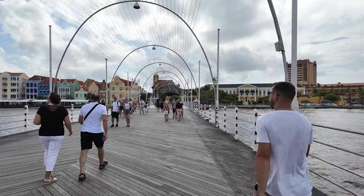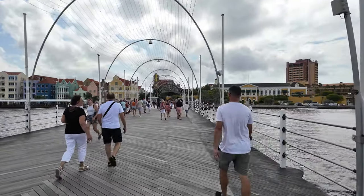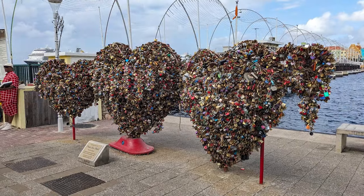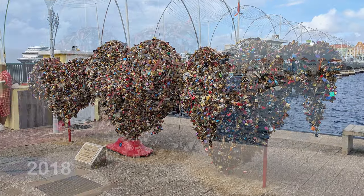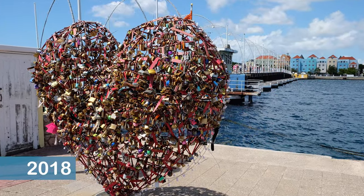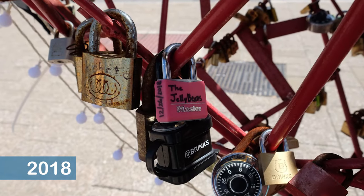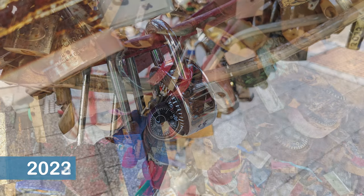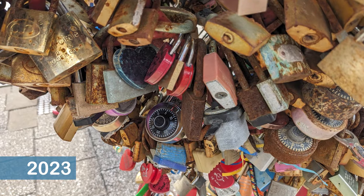After crossing the Floating Bridge, which our Jellybean always enjoys, we made a quick stop at the Love Lock Heart Sculpture. Unveiled in 2017, the sculpture was designed for visitors to attach a lock to lock in their love. We had attached locks during our previous two visits and added a third during our most recent visit.